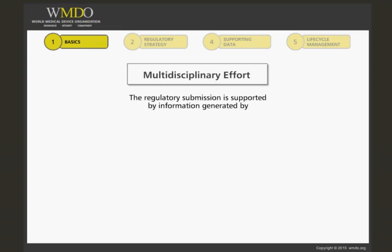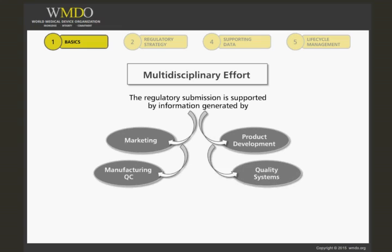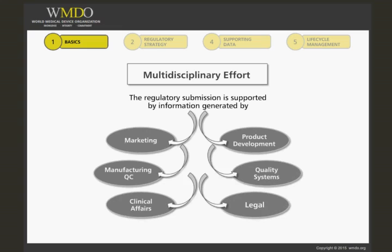The planning and preparation of the regulatory submission generally leverages the expertise and knowledge of many functional disciplines, internal and external to the company. These may include disciplines such as marketing, product development and research development, manufacturing and quality control, quality systems or quality assurance, clinical affairs, and legal affairs, among others.